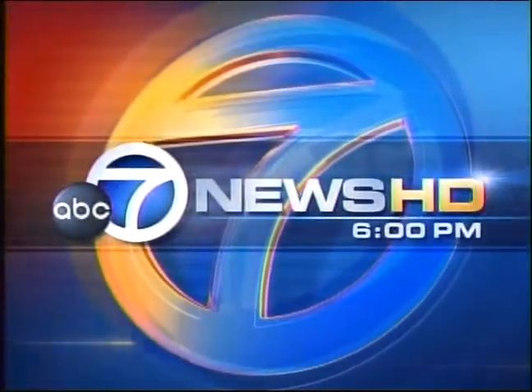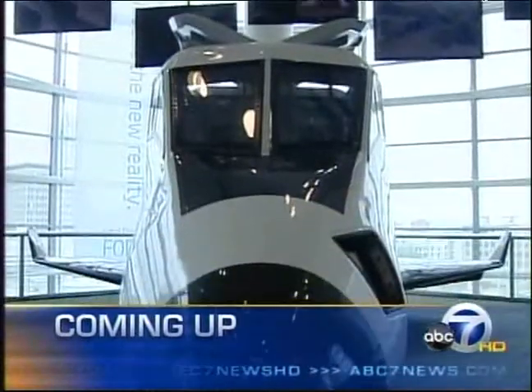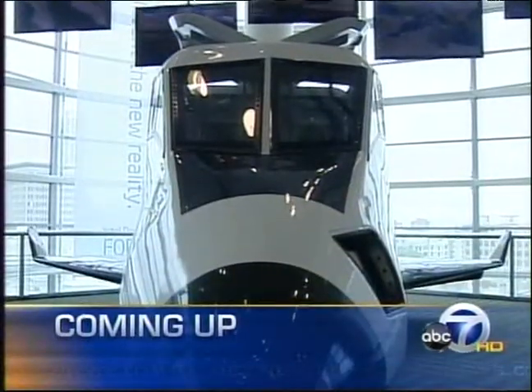This is ABC 7 News at 6. Ever dreamed about taking a trip into space? You may soon be able to. Here is the spacecraft that is almost ready for your ride. That story's just ahead.